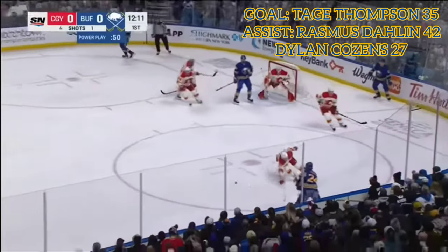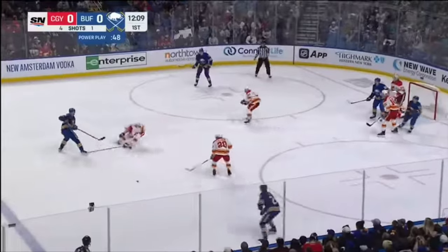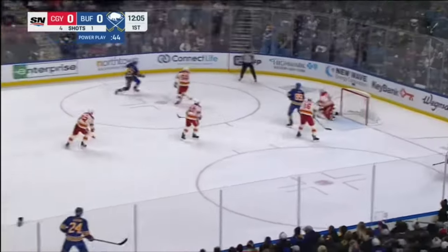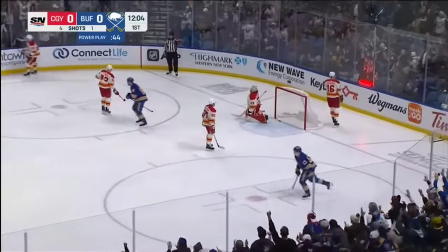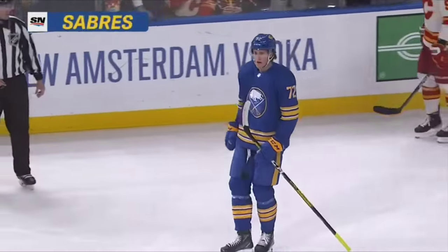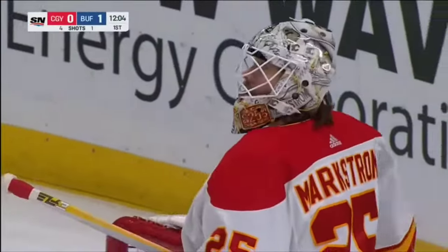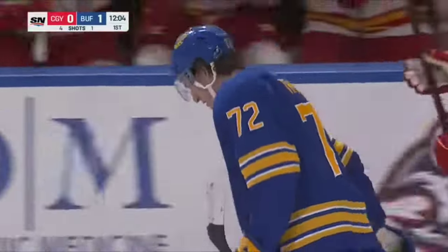He shoots that off the leg. Bounces across to the near side. Played back to the lead, over to Cousins. Daly Thompson shoots and scores! That's his 15th power play goal this season and the Sabres make it 1-0.